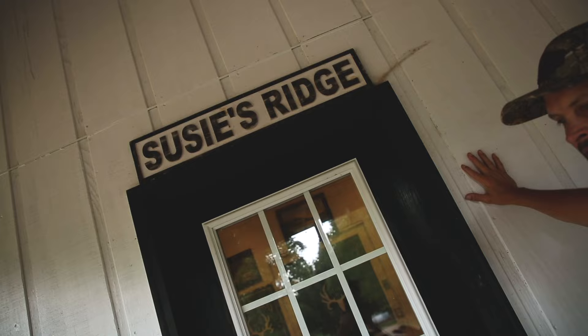Susie was my mother's name. She was an amazing woman, loved not just by me, but everybody who knew her. And so with that, this ridge, I think, is one of the prettiest places on my property, and so I wanted to make this particular building and this ridge known as Susie's Ridge because it's beautiful, it's meaningful, and it's special.